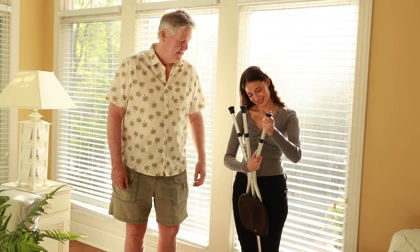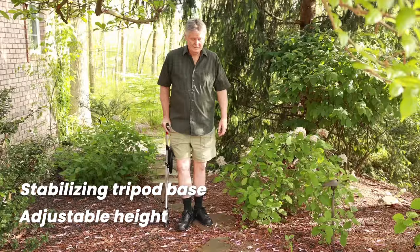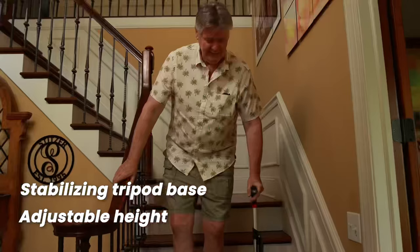The 5-in-1 Multifunction Seated Cane is fully height adjustable and features a stabilizing tripod base for improved balance, comfort, and security wherever you go.